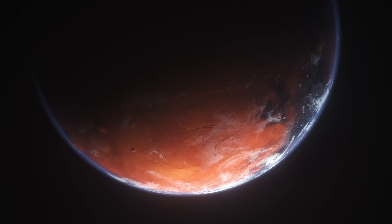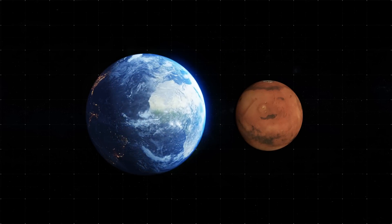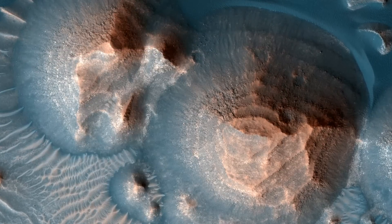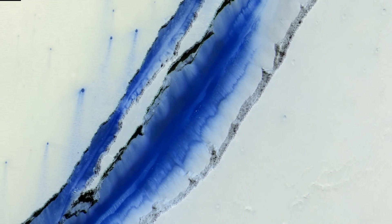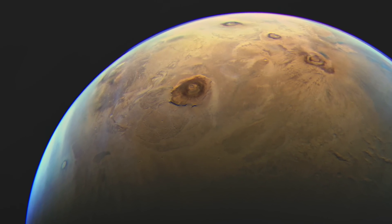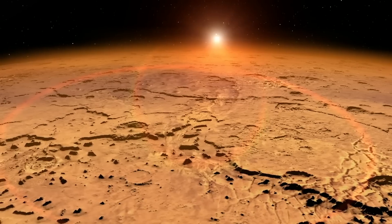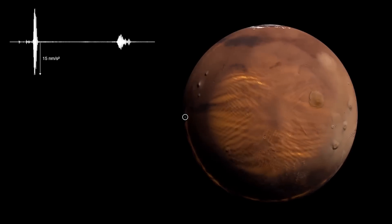Scientists used to consider Mars a geologically dead planet. It's smaller than Earth and loses internal heat faster. In the past, there was a lot of activity in its depths, and there are many traces of huge volcano eruptions on its surface. The largest volcano in the solar system, Olympus, can be seen from Earth even with an amateur telescope. But volcano eruptions on Mars stopped a long time ago, and the planet's interior cooled and solidified.